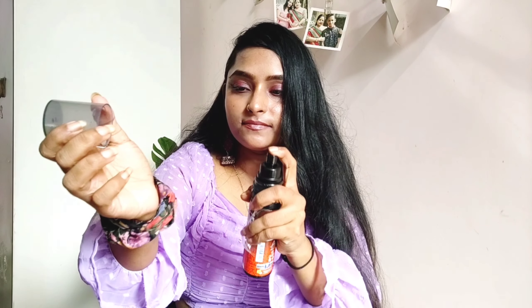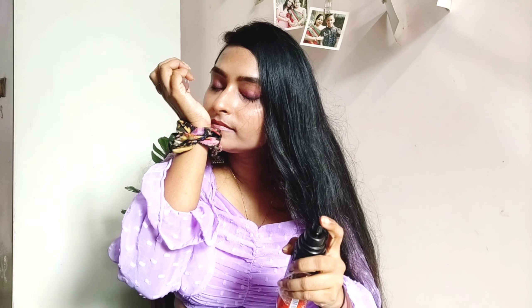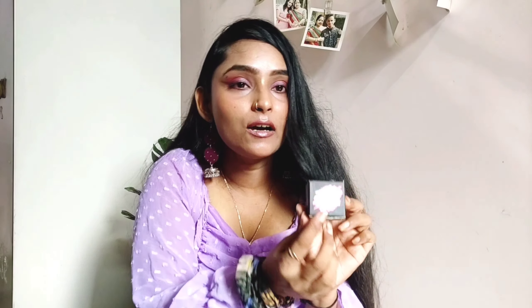The next product is this Mamaearth rice face wash. I already have Mamaearth turmeric face wash, but this one is new — it's a rice face wash with rice water and niacinamide, which gives your skin a glowy effect. I wanted to review it, and the sale price is Rs. 178, which is a very good deal.